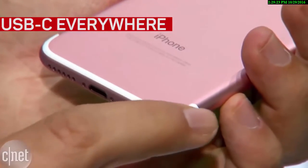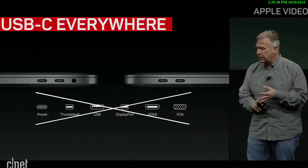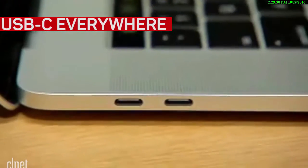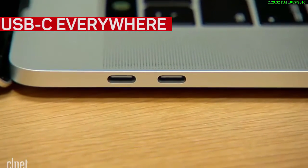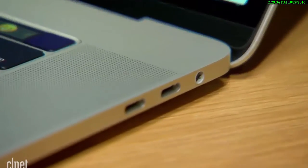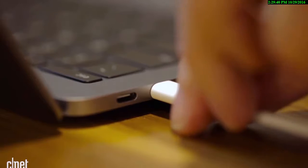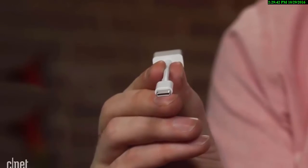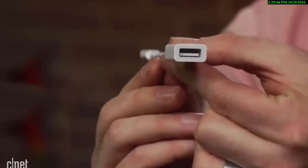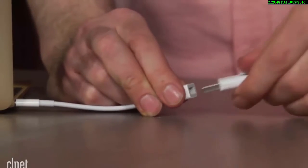The iPhone 7 removed the headphone jack and the MacBooks removed, well, just about everything but the headphone jack. Instead, there are USB-C ports — two on the entry-level 13-inch and four on the higher-end 13-inch and 15-inch models. They can carry data, connect to power, support HDMI out, but of course you'll need an adapter for many devices. Think different? Maybe it should be: think dongle.